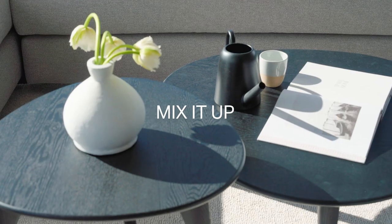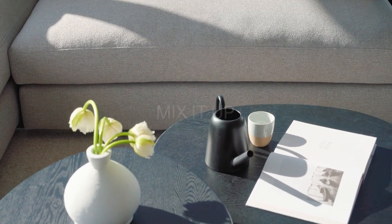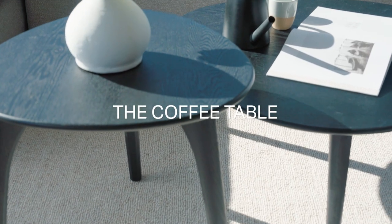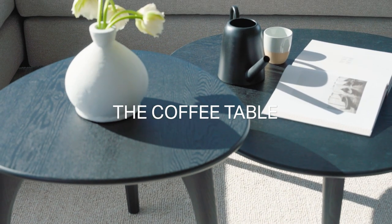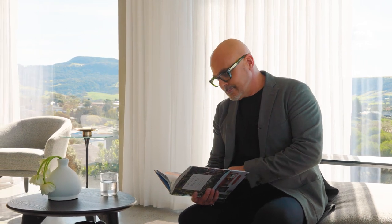A coffee table is an important component of a living space. You want a coffee table that looks good and functions, because you do need that table. I would always advise people to go for the largest they can and not too low — maybe something that just hovers slightly below the height of the sofa, so it's a comfortable height when you're reaching from the sofa or putting something down.